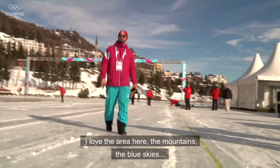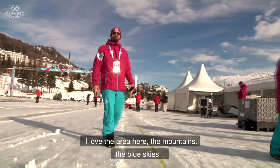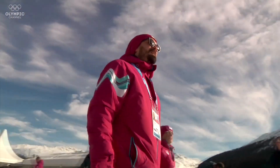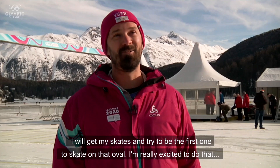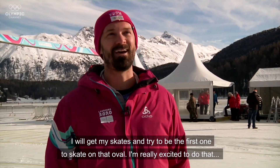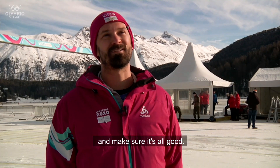I love the area here — the mountains, the blue skies. I'll get my skates and try to be the first one to skate on that oval. Really excited to do that and make sure it's all good.